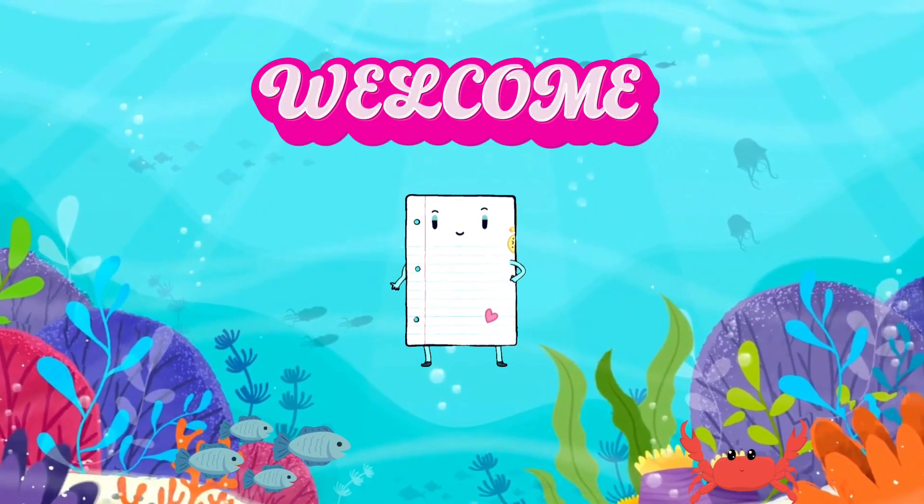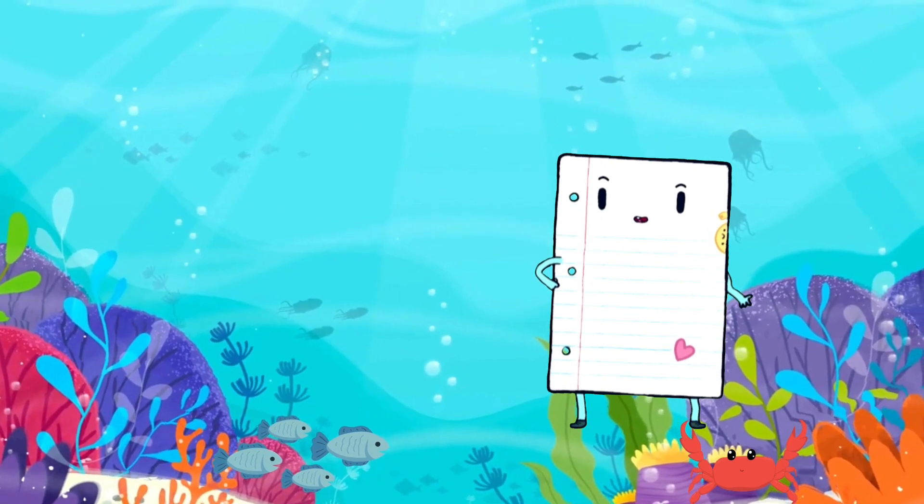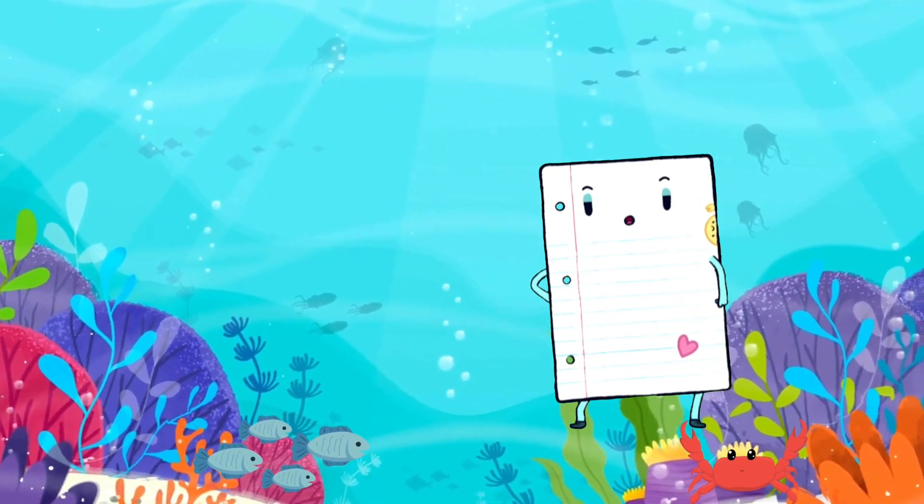Welcome, young explorers, to our incredible adventure under the sea! Today, we'll dive deep into the magical world of the ocean and meet some of its most fascinating inhabitants.